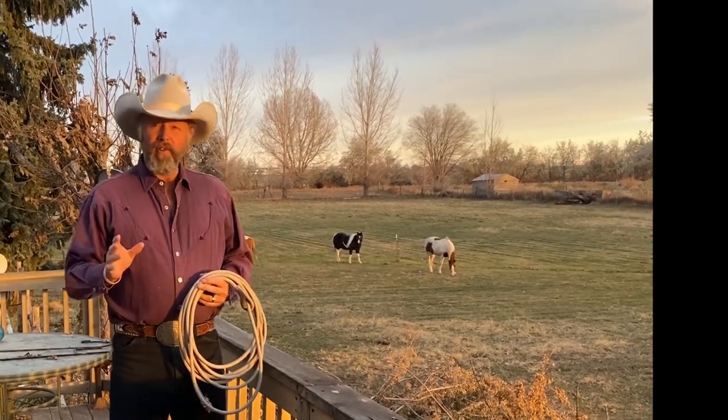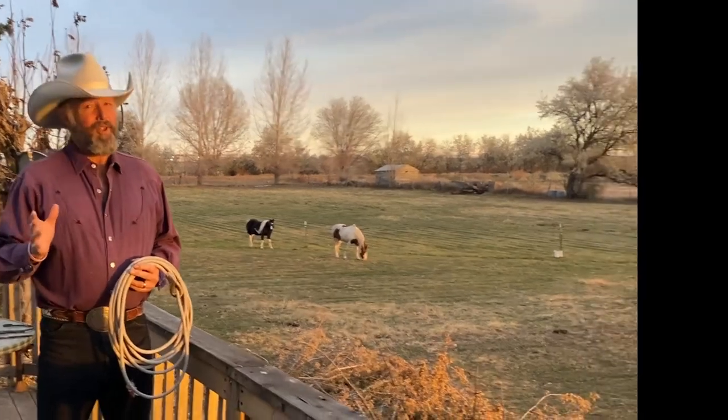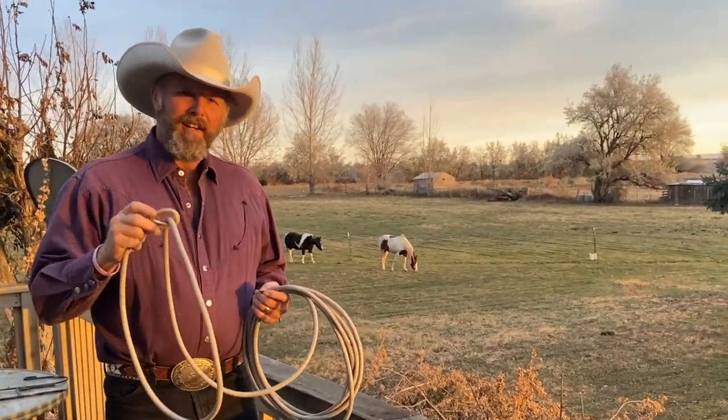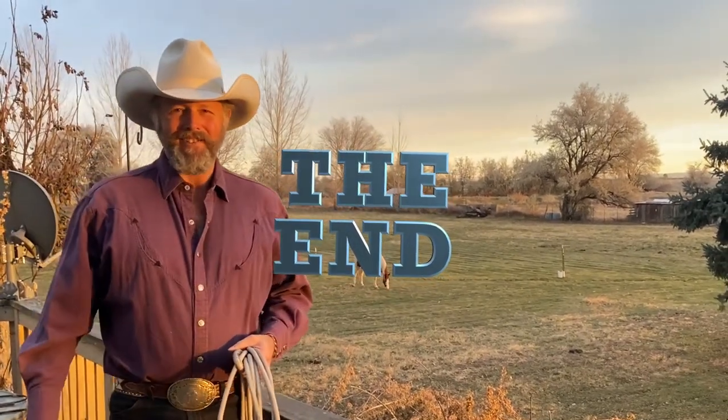So there you go — the science and the art of trick roping. If you're trying a trick, spinning over and over again, and you just can't seem to control your loop like you think you should, maybe it's not you. Maybe it's time to experiment with the mass or the weight of your honda. Good luck — if you have any problems let me know. See you next time.